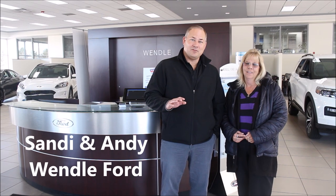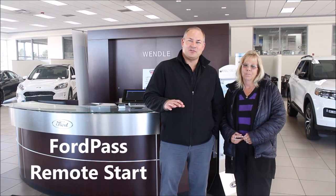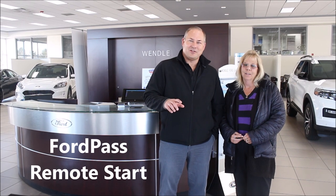Hi, Sandy and Andy here from Wendell Ford. We're going to talk to you about FordPass today. One of the coolest features on the new Ford vehicles is it will allow you to start your vehicle remotely any place you have cell coverage. We're going to show you how that works in just a second.